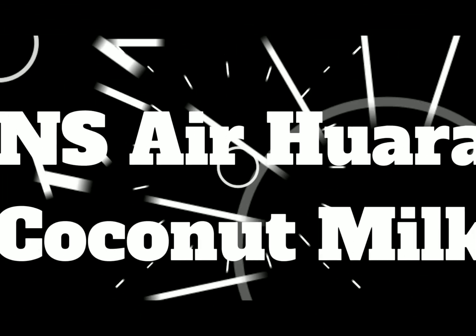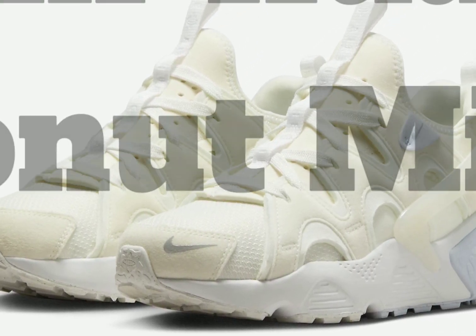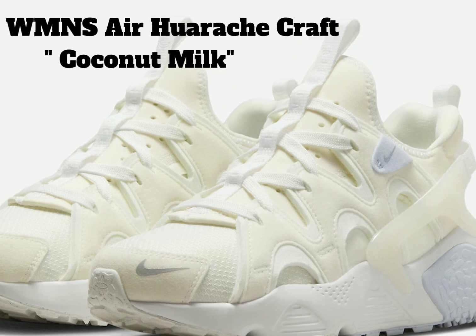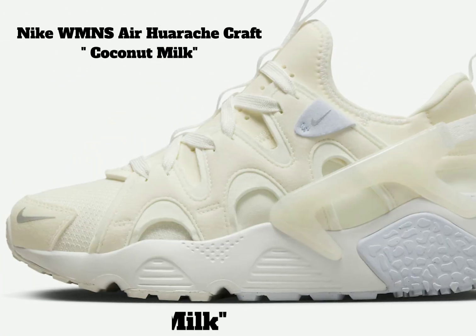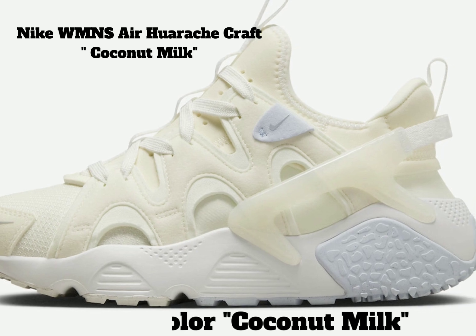Nike's Air Huarache Craft in Coconut Milk — Nike's newest Huarache model, the Air Huarache Craft, will continue to drop in new flavors throughout 2023, with one of those pairs being this Coconut Milk pair that is ideal for the upcoming spring and summer seasons.